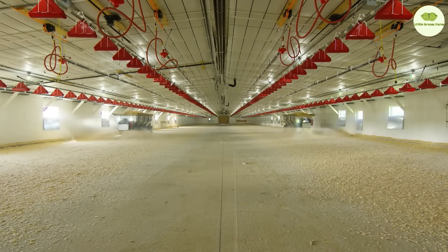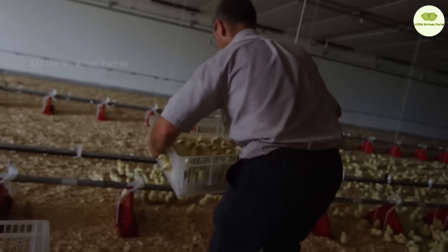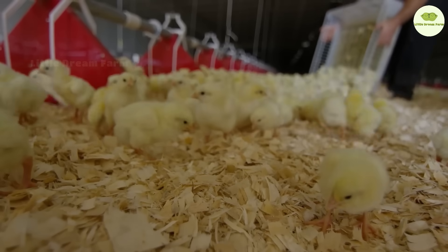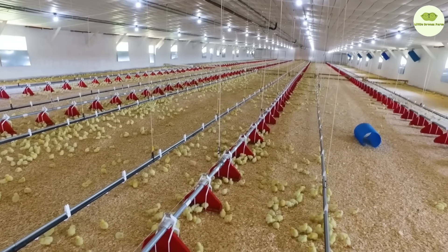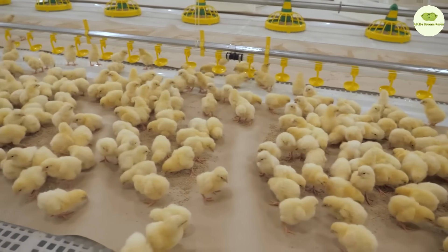After their shots, the chicks head to a temporary resort to rest and grow. Here they drink from the Big Dutchman nipple drinker system — five-star luxury, no less. The water is clean, and the system keeps their living space dry and tidy, making sure these little guys stay healthy and ready for their next big adventure.